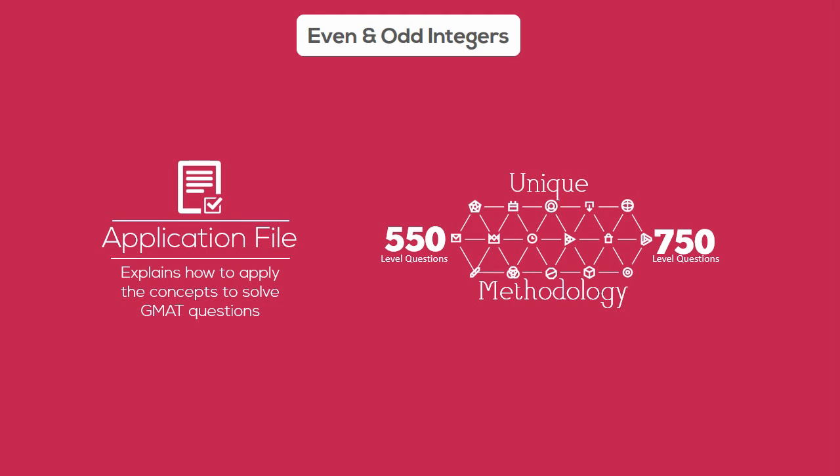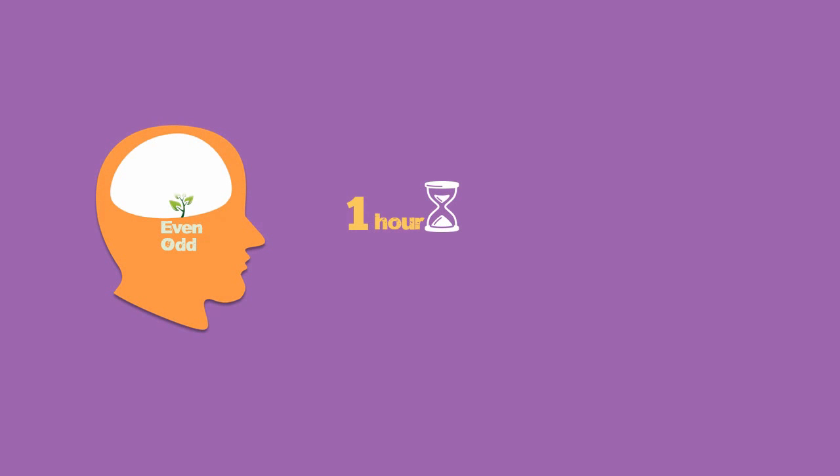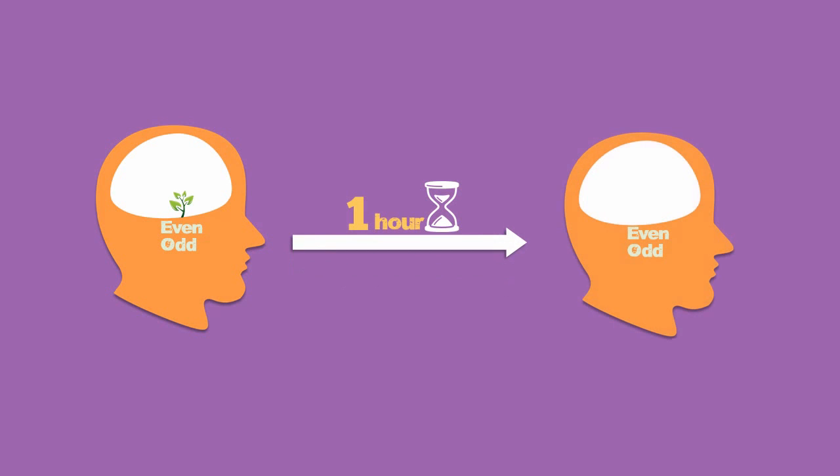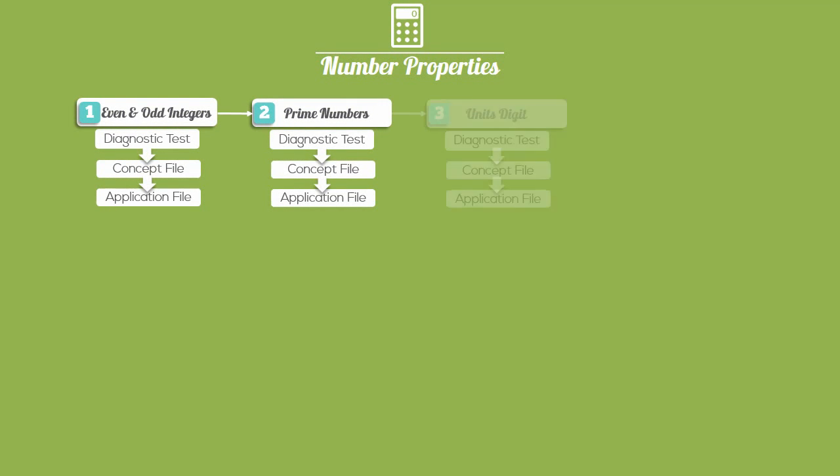What's remarkable is that every question is solved using a unique methodology, whether the question is 550 level or 750 level, helping you solve even the most challenging questions with ease. Overall, in one hour you can go from a beginner in even/odd concepts to a seasoned practitioner who can handle GMAT-style questions with ease. After completing the even/odd block, you go to the prime numbers block, units digit block, and so on, till you reach the assessment block.